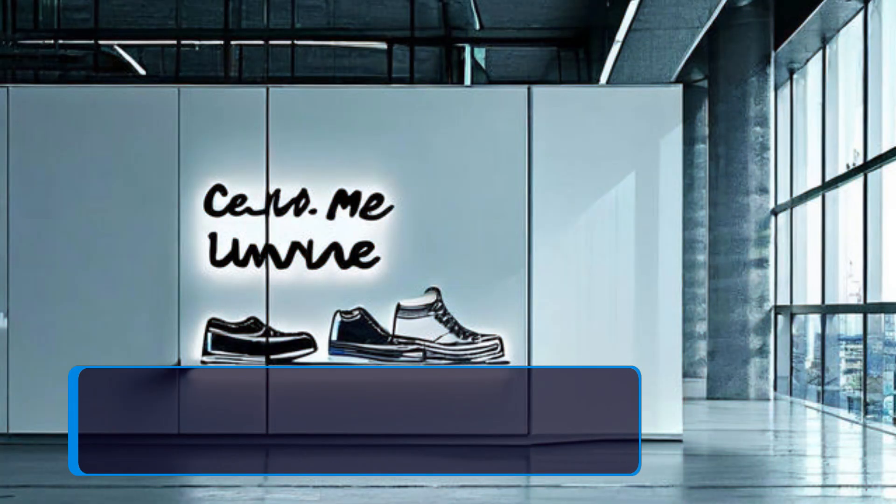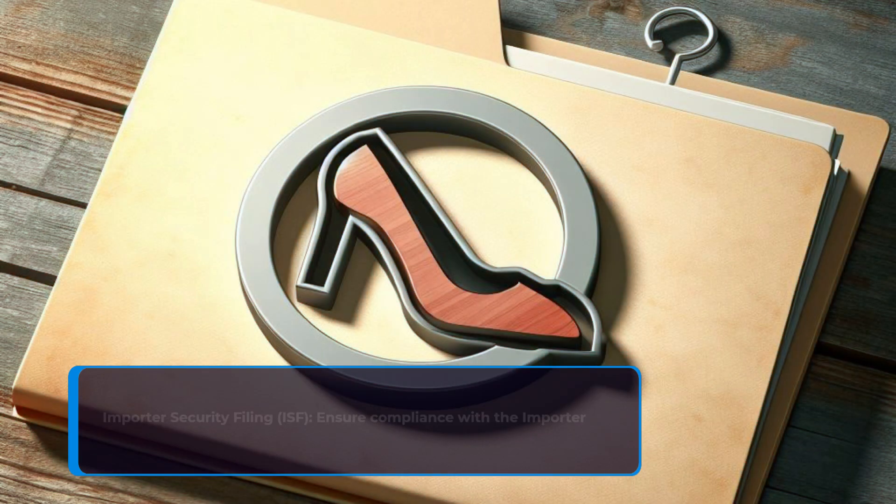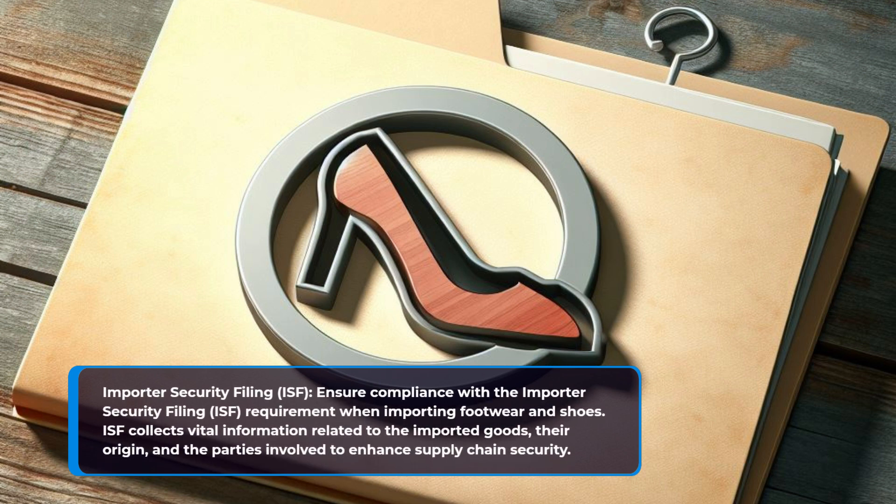Anti-dumping and countervailing duties. Be aware of any anti-dumping or countervailing duties that may apply to footwear and shoes imported into the USA. These duties counteract unfairly low-priced or subsidized imports that may harm domestic industries. Ensure compliance with the Importer Security Filing (ISF) requirement, which collects vital information related to the imported goods, their origin, and the parties involved to enhance supply chain security.